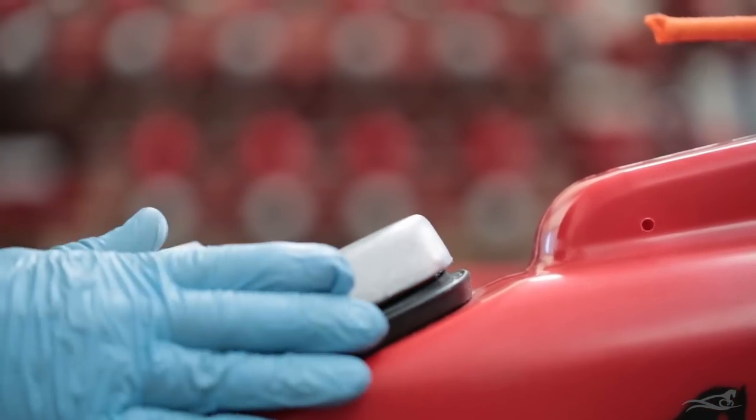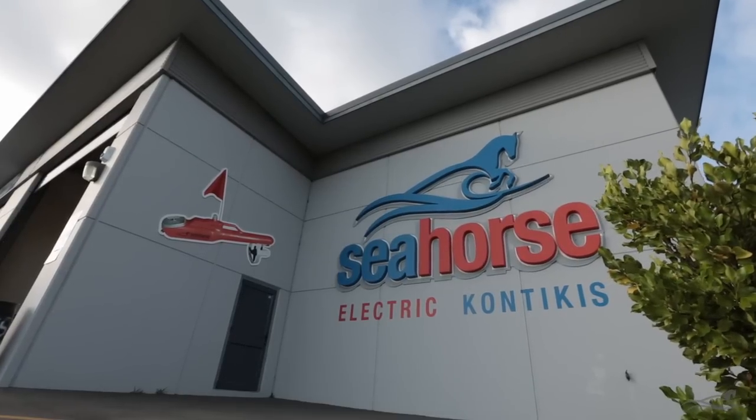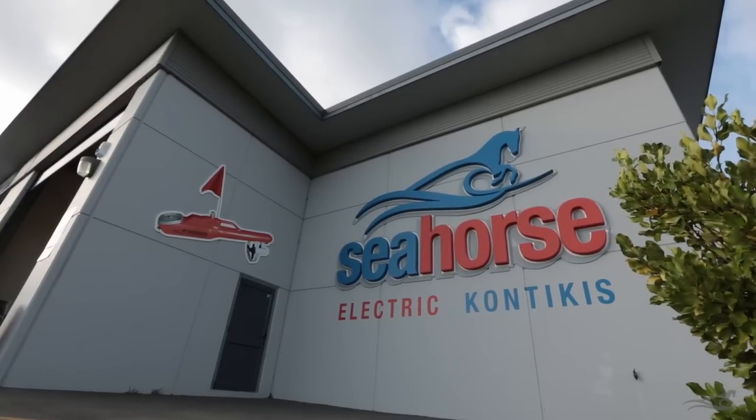Everything then gets a final check and polish before going on the shelf to await your order. This is done in our factory based in Tauranga, the birthplace of kontiki fishing.